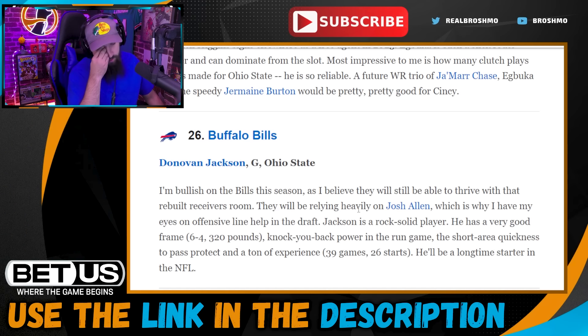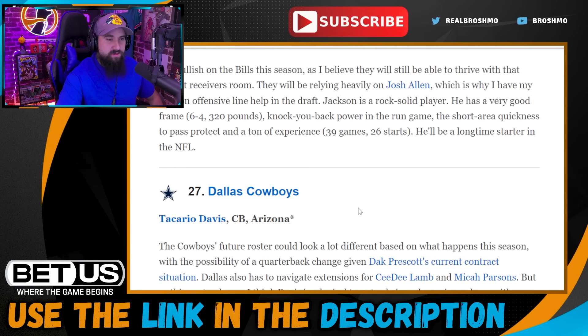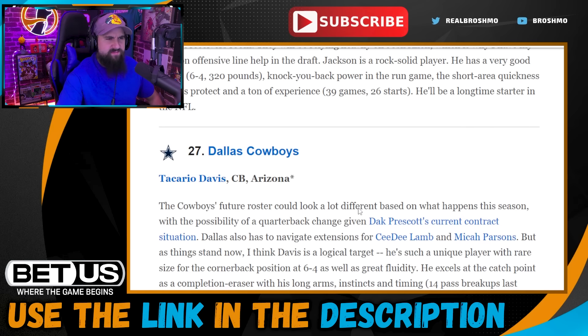Pick twenty-six: Buffalo Bills go with Donovan Jackson at guard. I wouldn't mind going wide receiver here instead, or maybe a defensive lineman or a safety you really like in this class. I don't think they really need another guard — then again, we'll see how Edwards plays this season, and maybe they do.